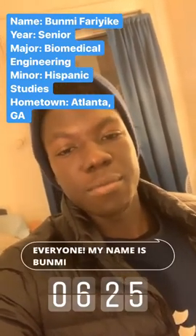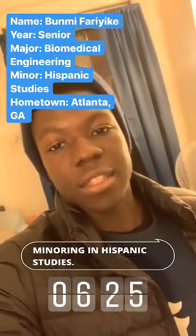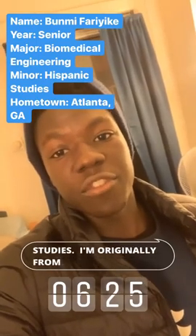Good morning everyone. My name is Bumi Farieke and I am currently a senior in the School of Engineering and Applied Science studying Biomedical Engineering and minoring in Hispanic Studies. I'm originally from Atlanta, Georgia.